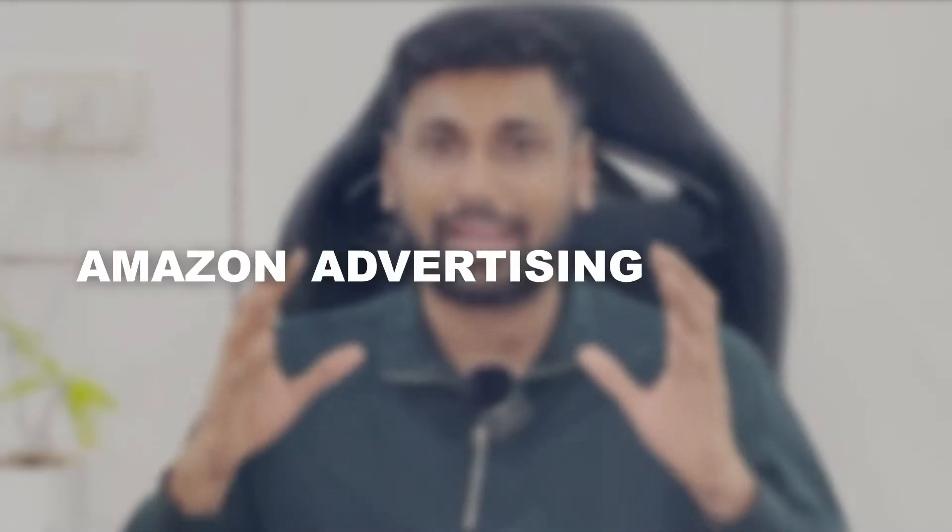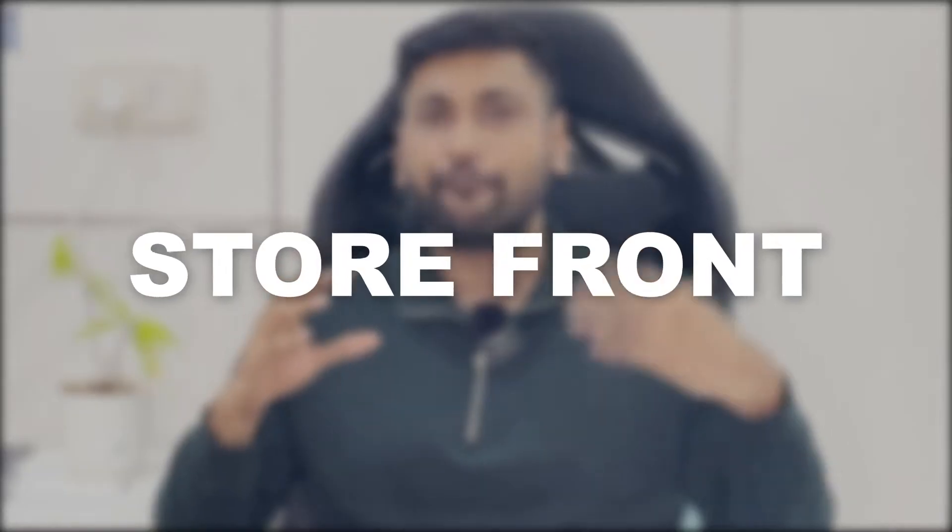My name is Viril and I help Amazon brands and sellers to grow on Amazon with my Amazon advertising agency. Now you must have heard about storefront. The storefront on Amazon is a mini website that you can create on Amazon where you can display and showcase your entire product catalog.